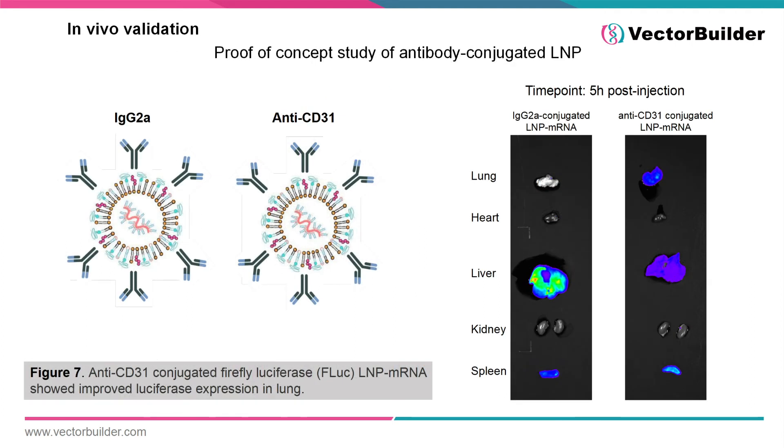Another consideration when developing your therapeutic is the site and method of injection of your LNP mRNA. One method that has been used to target LNPs to specific tissues is to conjugate targeting antibodies to the particle. Figure 7 demonstrates that administration of LNPs conjugated with nonspecific IgG2A results in high levels of mRNA expression in the liver and spleen. However, by conjugating an anti-CD31 antibody to the lipid nanoparticles, this expression was directed more to the lungs. These data indicate that VectorBuilder can help develop tissue-targeted LNP mRNA therapeutics.